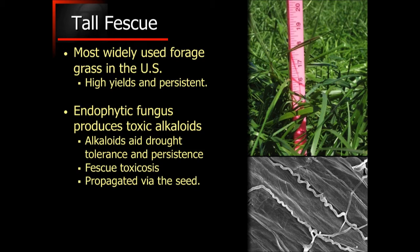Most tall fescue has an endophyte — a fungus that grows inside of the plant — and this endophyte in many cases produces alkaloids. These alkaloids are compounds similar to things like caffeine, nicotine, and others. Although the endophyte helps the plant as a defense mechanism and also helps with drought tolerance, disease resistance, and so forth, it can also cause some negative side effects to the animals that graze it.